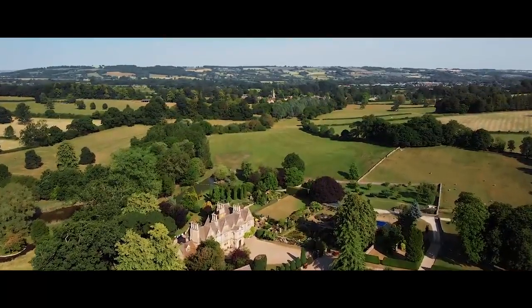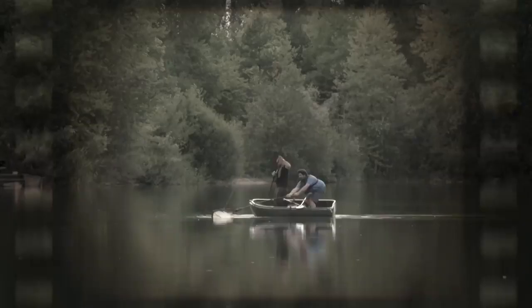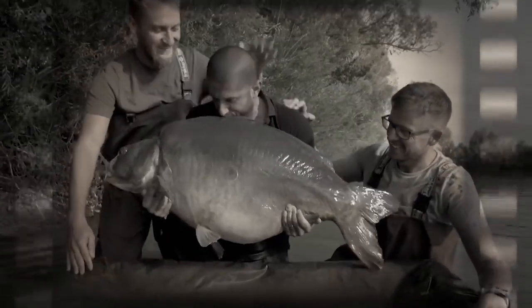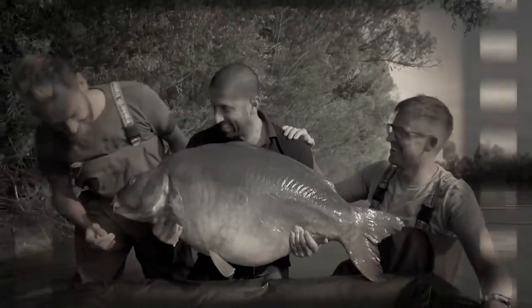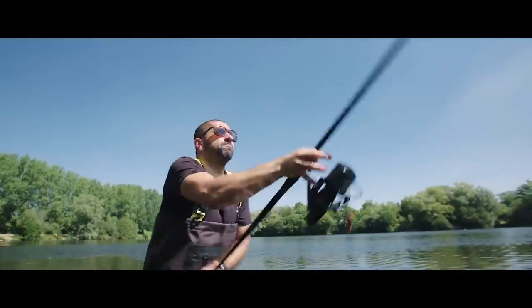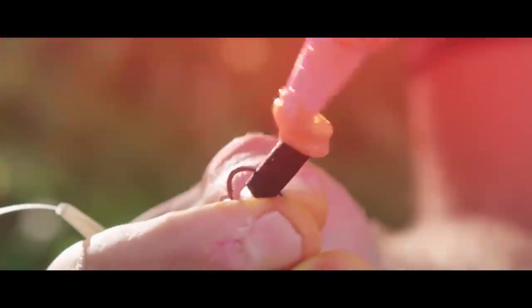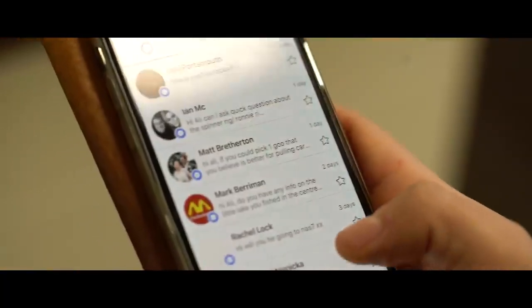Here we are in the beautiful Cotswolds. It's been a while since I was last involved with the Masterclass project — the big fish off Monster Carp, all the travelling and the editing takes up so much of my time. But I'm really passionate and inspired for this particular chapter. One man, three lakes, a few methods, and it was inspired by social media.